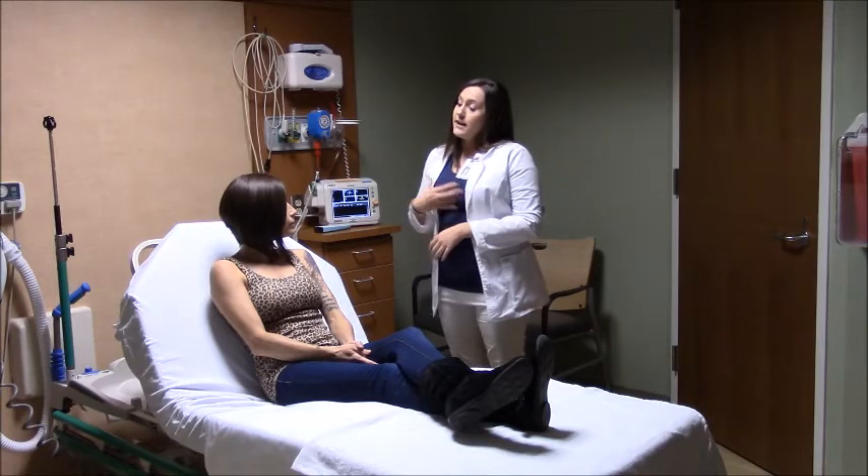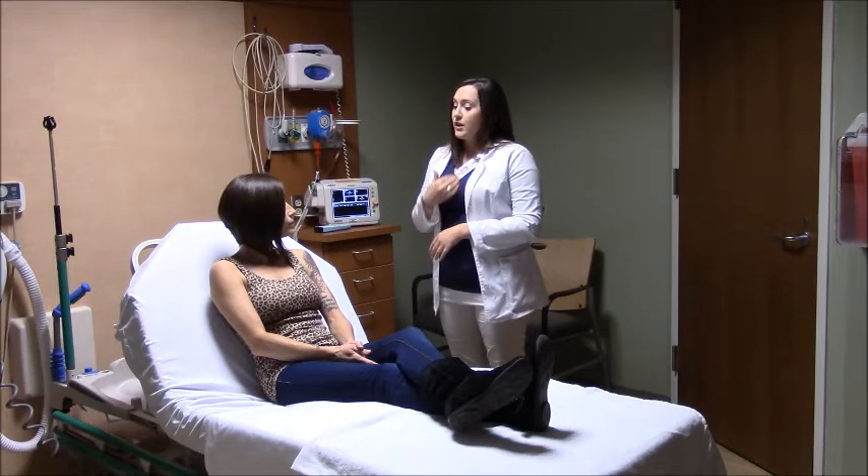When you look in the mirror, you want to look at your breast and see if there are any changes in color or any dimples. You also want to check your nipple for any discharge.